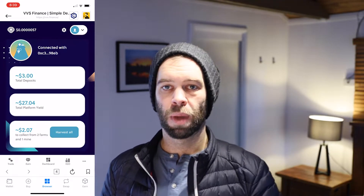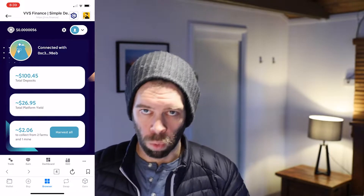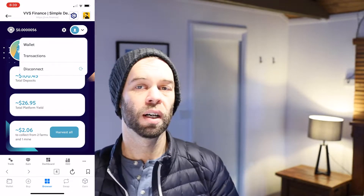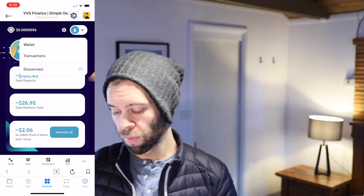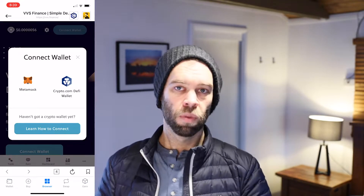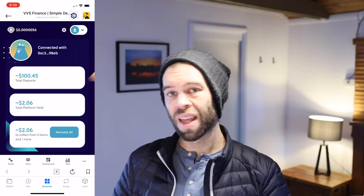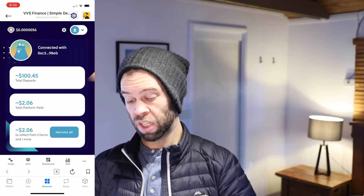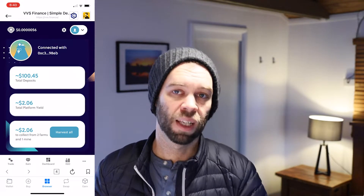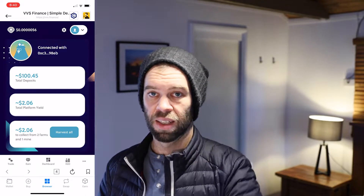If you've been here before, it'll probably remember your wallet connection. If it doesn't, at the top there where it's got that little profile icon, you'll want to connect. It'll say 'connect wallet' — tap that button, choose crypto.com DeFi wallet, and it should straight away connect up. You may need to give it permission depending on your settings. Once connected, it'll pull in all of your current deposits and so on through the VVS app.